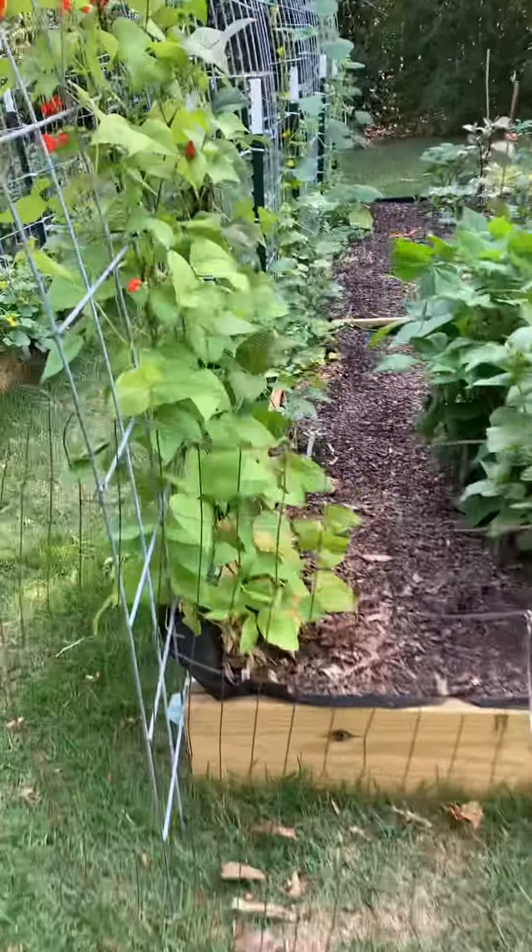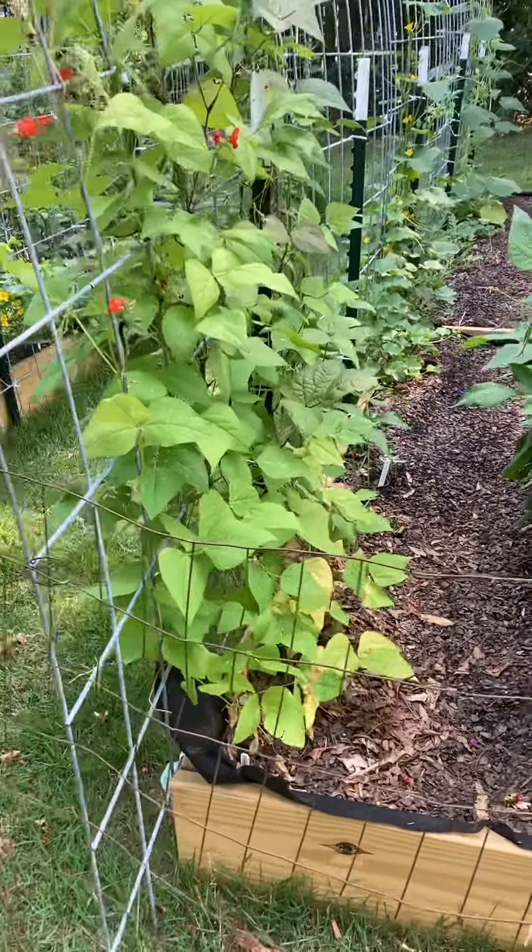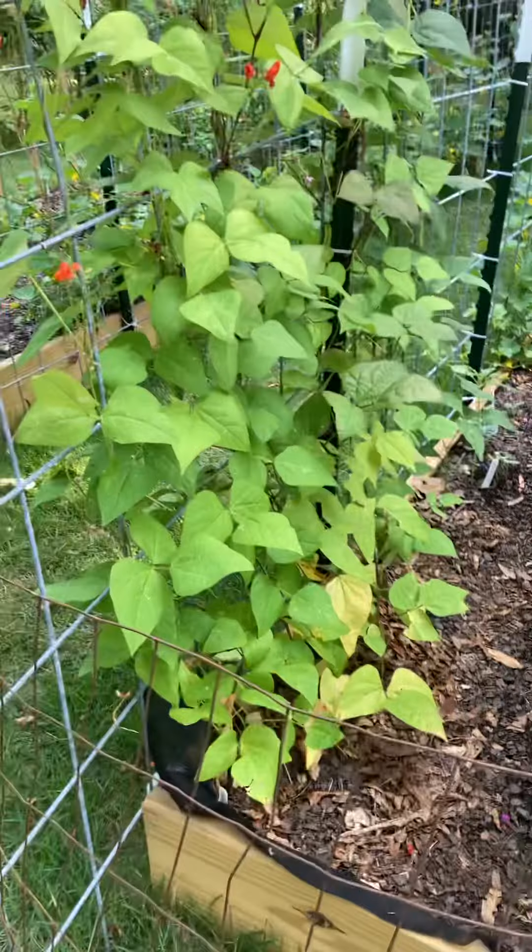This is, I forget what date, June something, 15th, 16th.